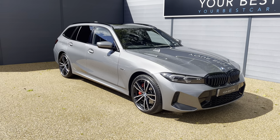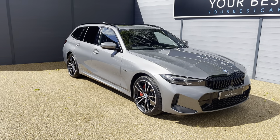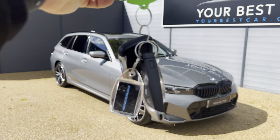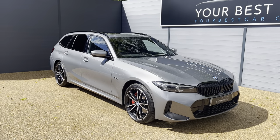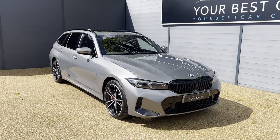Before we get into the walk-around video for this absolutely lovely BMW 330e Touring, we'd just like to show you — we do have two keys for the vehicle as you may well have seen in our advert photos. All of the specification and the details of this car will be in the description on our website.